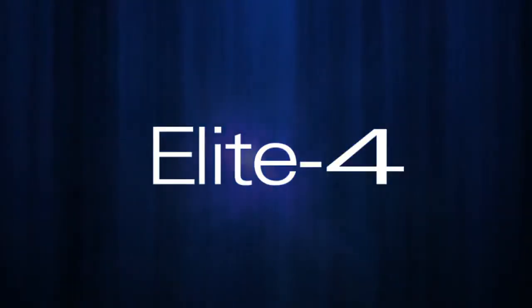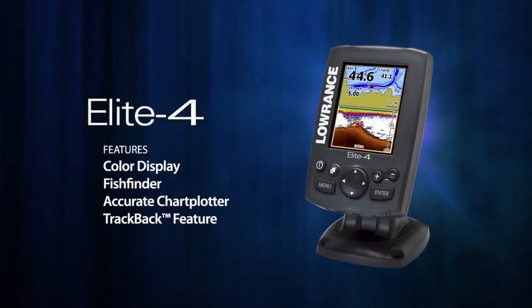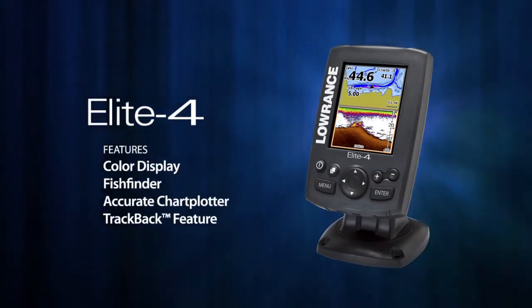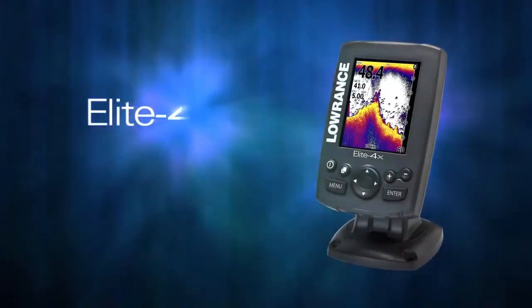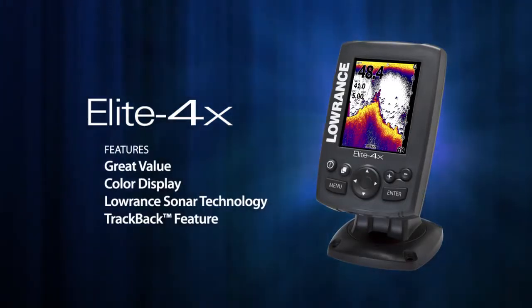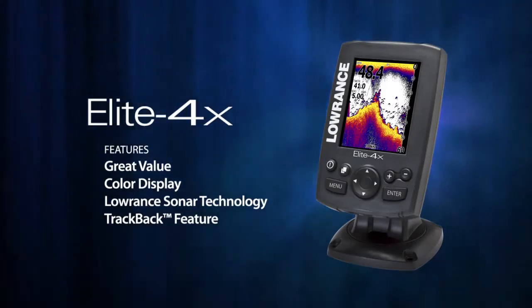There are five new Elite 4 models. The Elite 4 is a combination fish finder and chart plotter with a color display and Lowrance's proven sonar technology. The Elite 4X is the lowest priced color sonar product ever sold, featuring trusted Lowrance sonar technology capable of tracking targets as small as a drop shot rig.